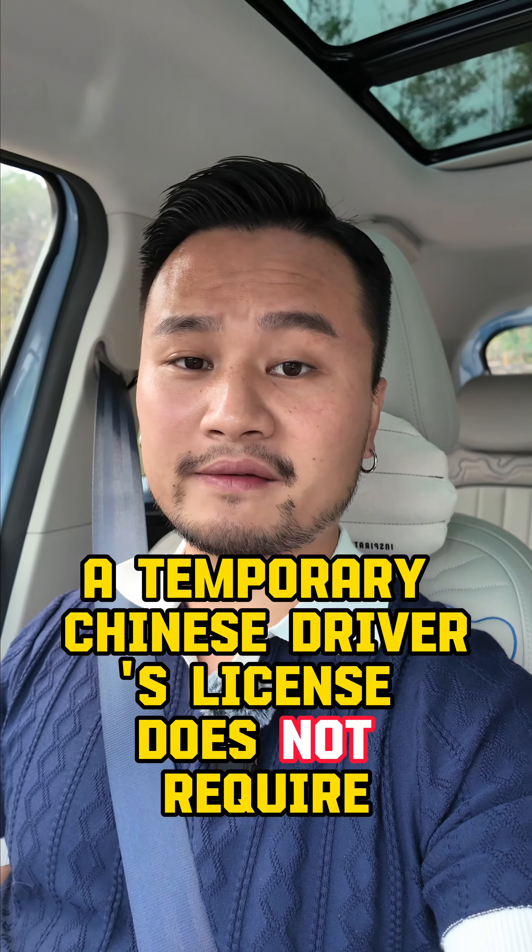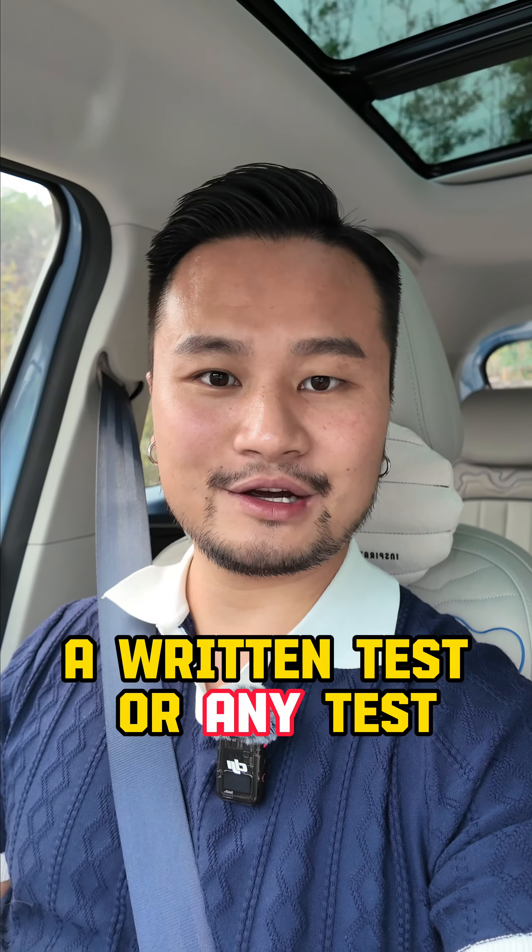A temporary Chinese driver's license does not require a written test or any test.